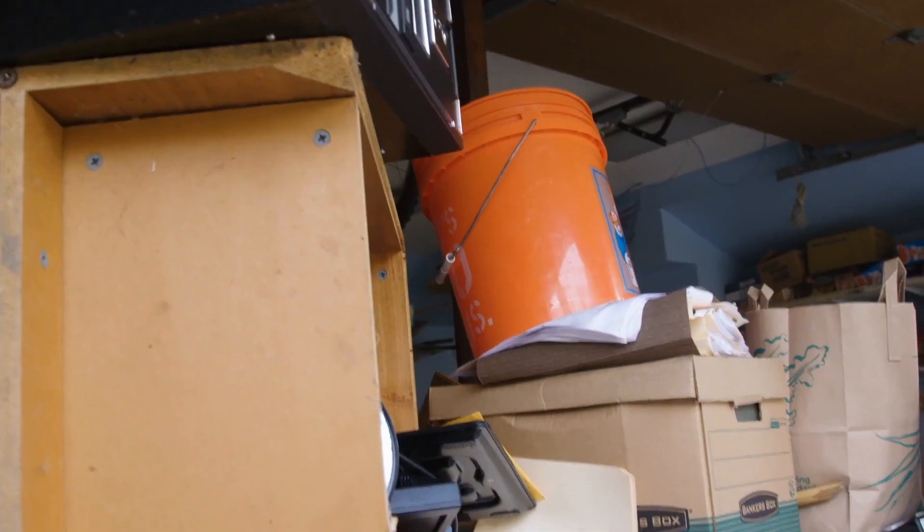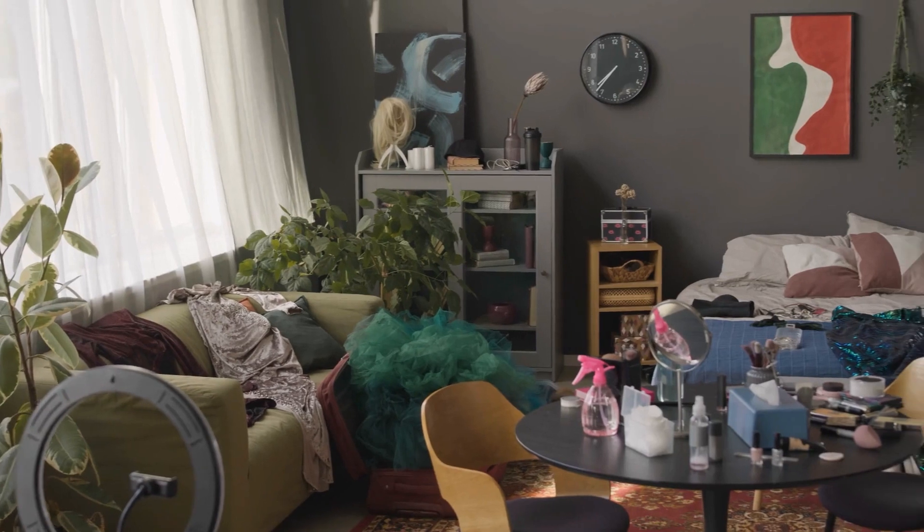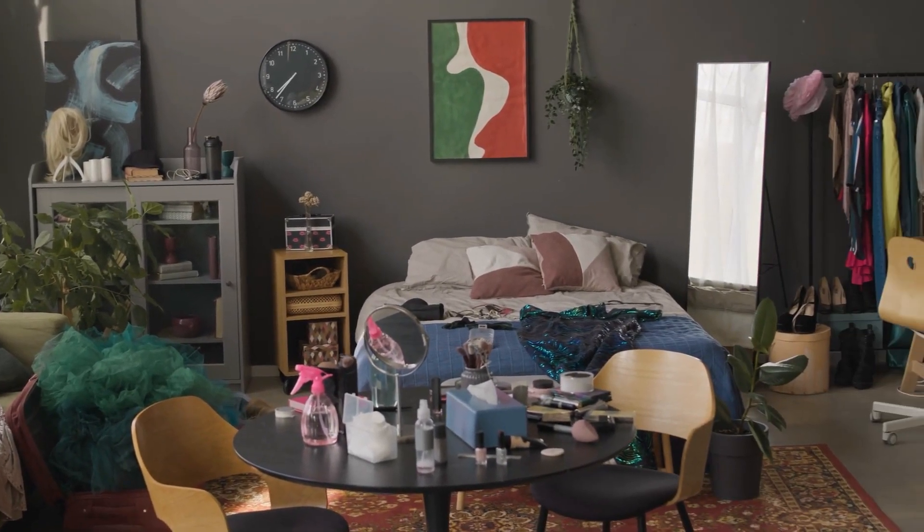The third mistake is clutter. Clutter could be anything from too much furniture down to a remote control left out on the coffee table. Clutter in photos affects things a lot differently than clutter in person. If somebody's coming to look at your house, the remote control on the table is not going to hurt things.